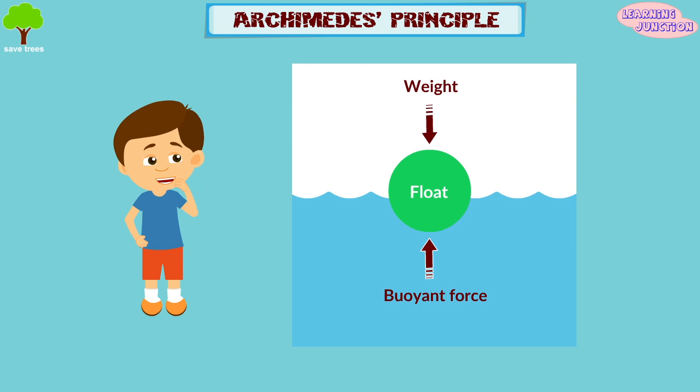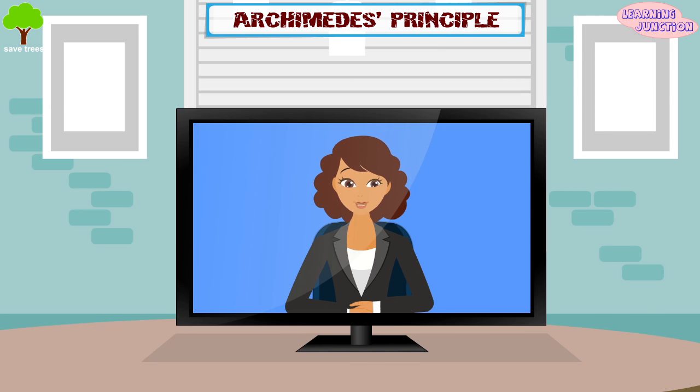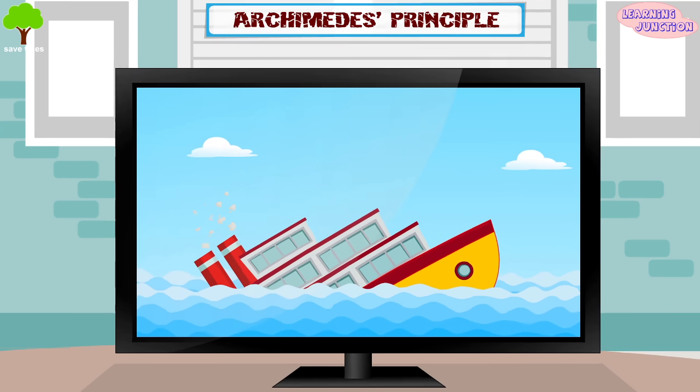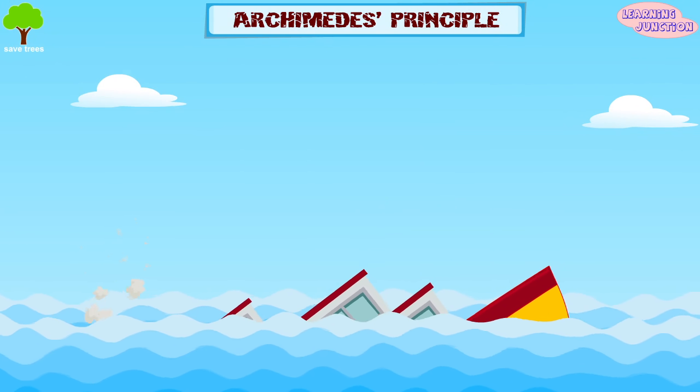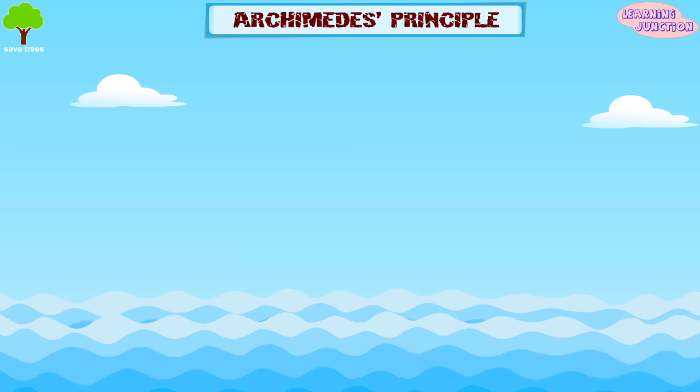So if the buoyant force is equal to the object's weight, then the object will float. If the buoyant force is less than the object's weight, then the object will sink. You must have heard in the news about some ships that sink in water — when the weight of the ship is more than the maximum possible upthrust, then it sinks to the bottom.